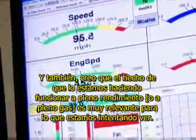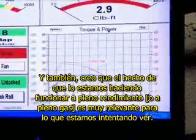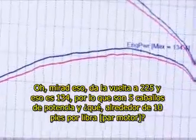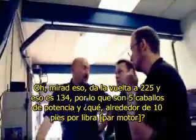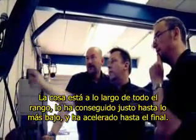I think the fact that we're doing runs at full throttle is very relevant to what we're trying to see. Look at that — 225. Fantastic. And that's 134, so five horsepower and about 10 foot-pounds. The thing is, it's all the way through the range. Yeah, exactly. It's made it right down the bottom and revved all the way out.